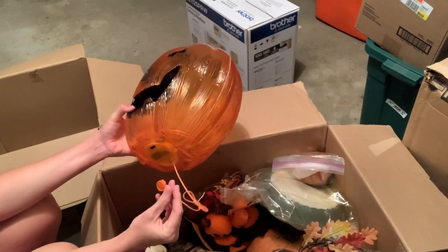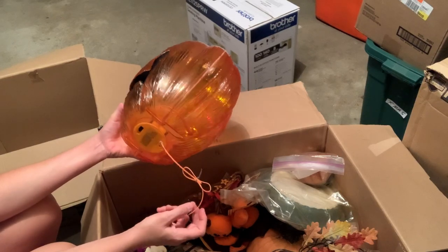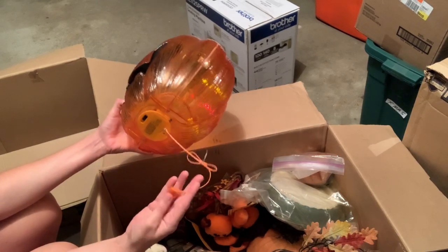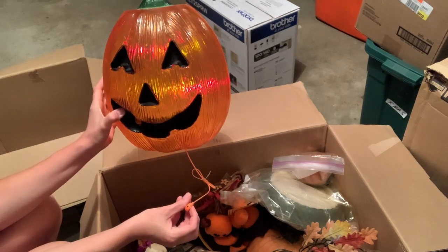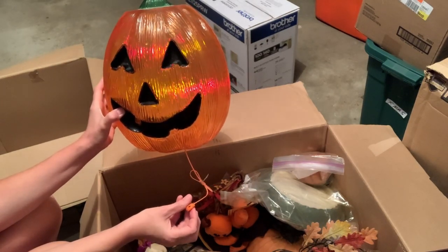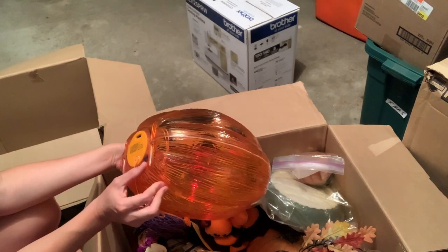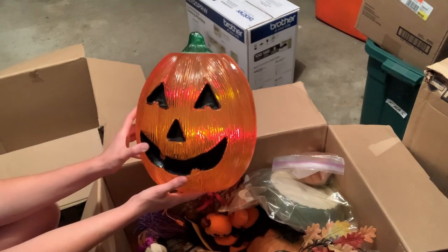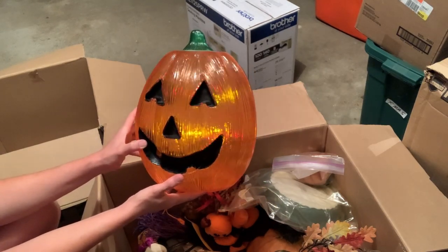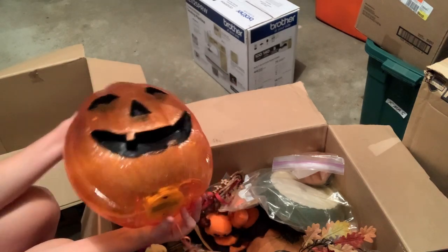This is some sort of... I don't know what that does. Oh! It lights up. This must change the settings. There you go. Yeah, it changes the settings. I don't really want to ship this thing. It's kind of cool. It's kind of fun. Maybe I'll keep it. I think my husband will like that.